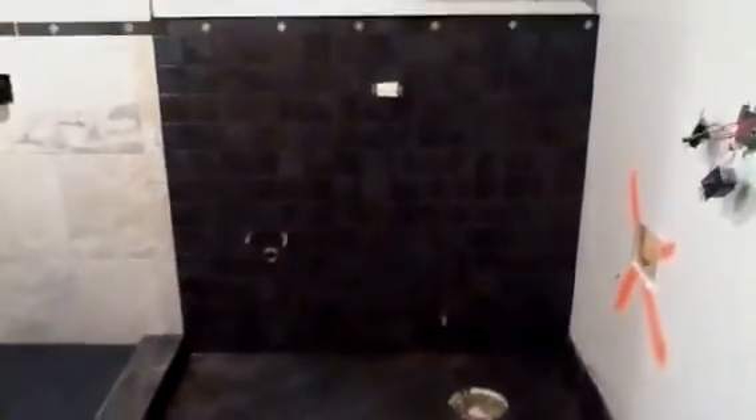Everything looks wonderful. I just put in the vanity, the mirror, the lights, and paint. Okay, that's it.